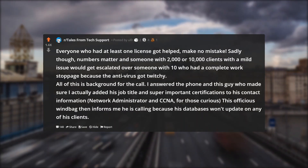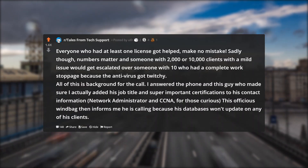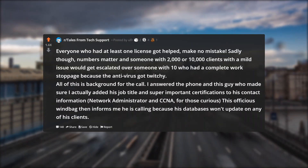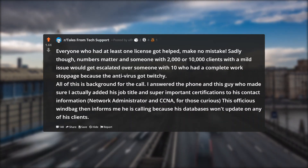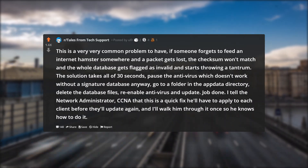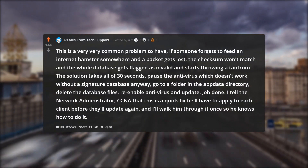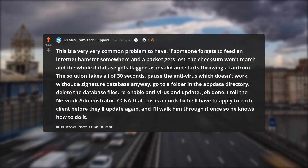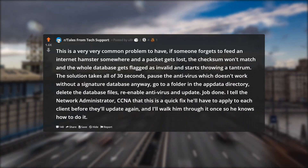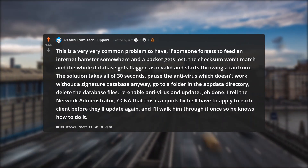I answered the phone and this guy — who made sure I actually added his job title and super important certifications to his contact information: network administrator and CCNA — this officious windbag then informs me he is calling because his databases won't update on any of his clients. This is a very, very common problem. If someone forgets to feed an internet hamster somewhere and a packet gets lost, the checksum won't match and the whole database gets flagged as invalid and starts throwing a tantrum. The solution takes all of 30 seconds: pause the antivirus, go to a folder in the appdata directory, delete the database files, re-enable antivirus and update. Job done.